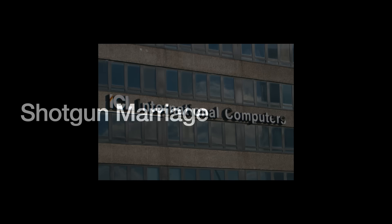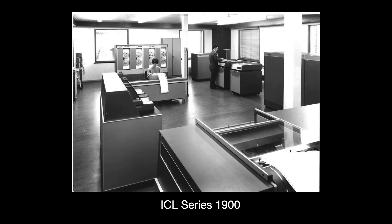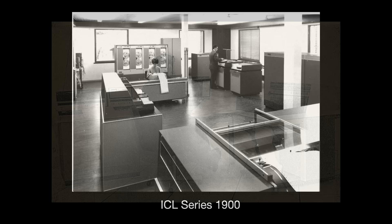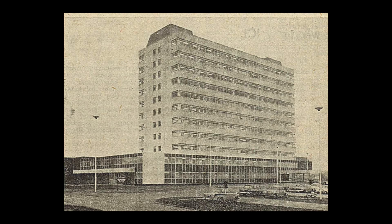ICL's mission was to rationalize its computers, bulk up R&D, and compete with IBM. It inherited two incompatible mainframe families: the 1900 series from ICT and the System 4 from English Electric. Political pressure from the Labor government prevented phasing out the older 1900 — the System 4 wasn't British-made, and that mattered. This political interference kept ICL focused on mainframes, causing it to completely miss the minicomputer boom — the same boom that would eventually overtake IBM itself.